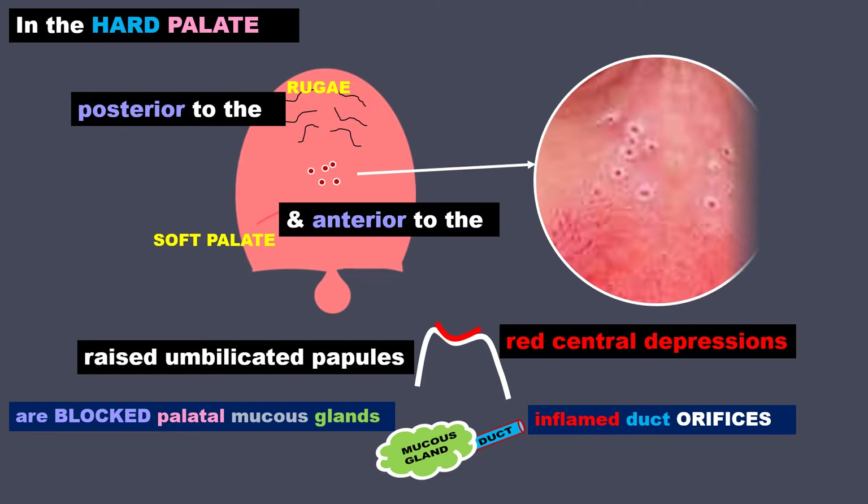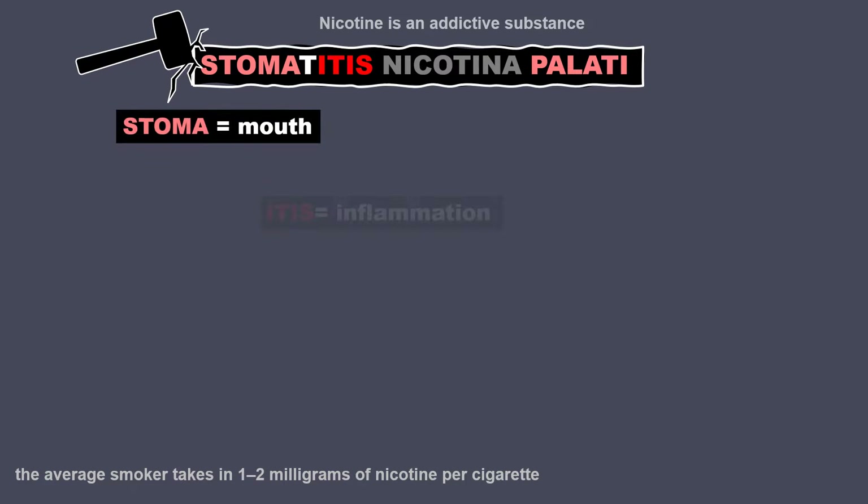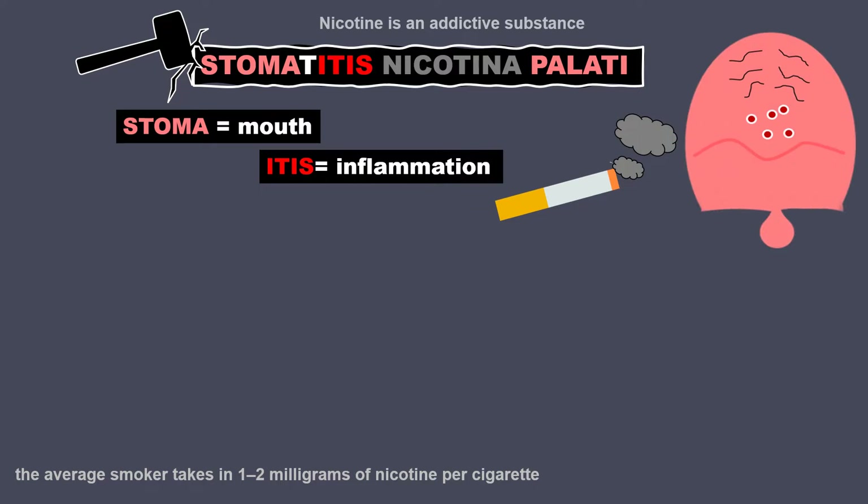Here is the actual lesion in a patient's mouth. Breaking down the word stomatitis nicotina pallatinae: as the name suggests, stoma means mouth, itis is inflammation, this is due to nicotine, and it occurs in the palate.